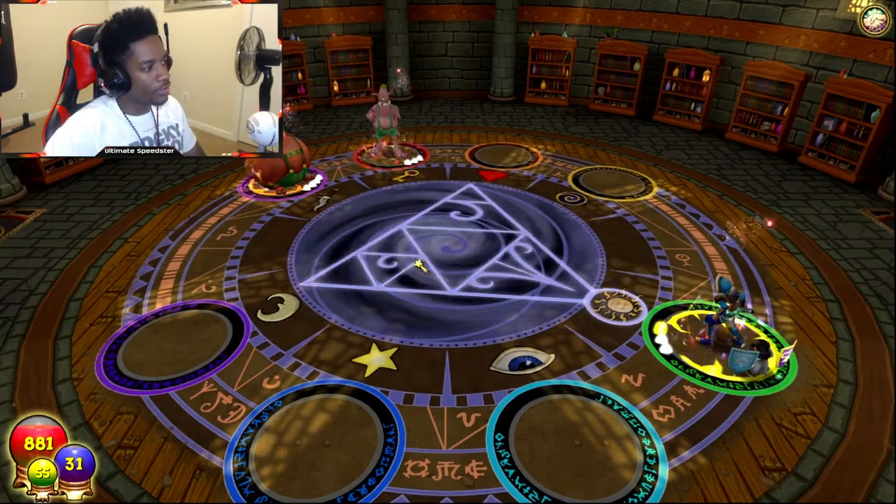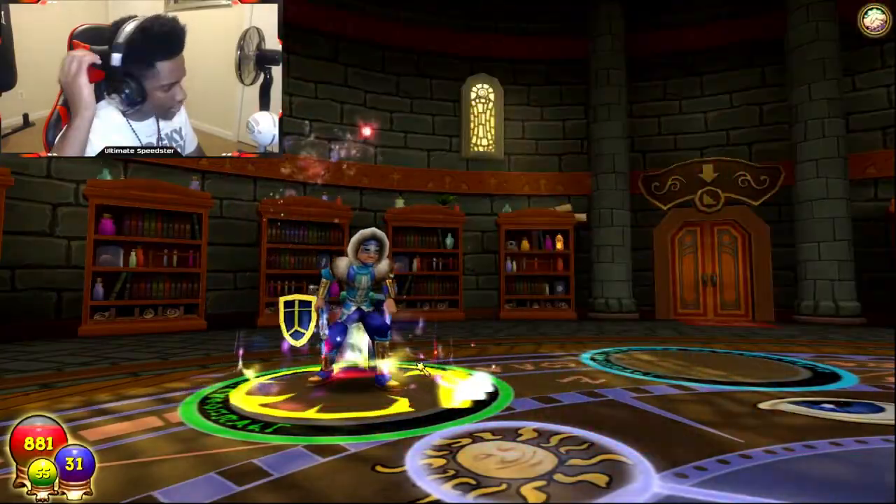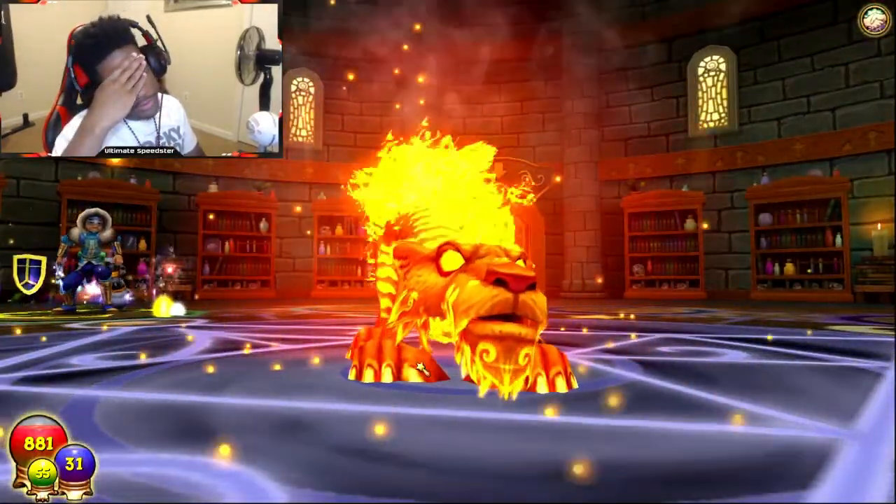Are you serious? They know what kind of spells we have, I'm telling you. They anticipate our moves, you can't tell me they don't.